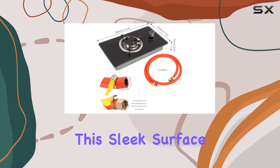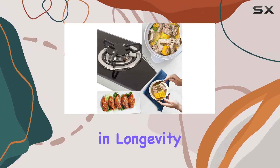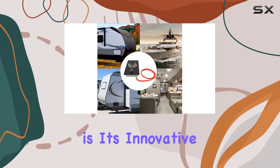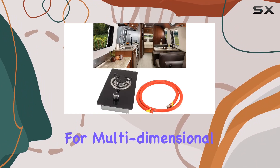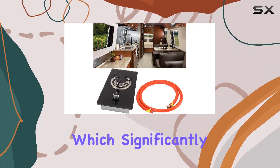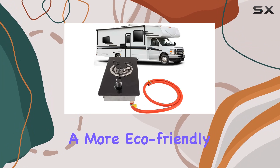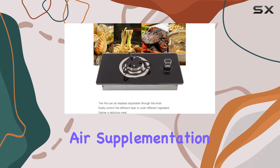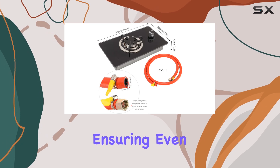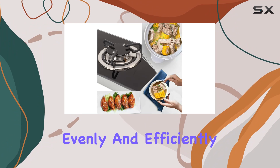Beneath this sleek surface is a robust stainless steel base that complements the glass top not only in looks but also in longevity. What sets this stove apart is its innovative 3D air intake structure. This system allows for multidimensional air premixing, which significantly reduces combustion exhaust gases, resulting in a more eco-friendly cooking process with reduced emissions. The air supplementation is multidirectional, ensuring even heat distribution at the bottom of the pot, which is crucial for cooking meals evenly and efficiently.